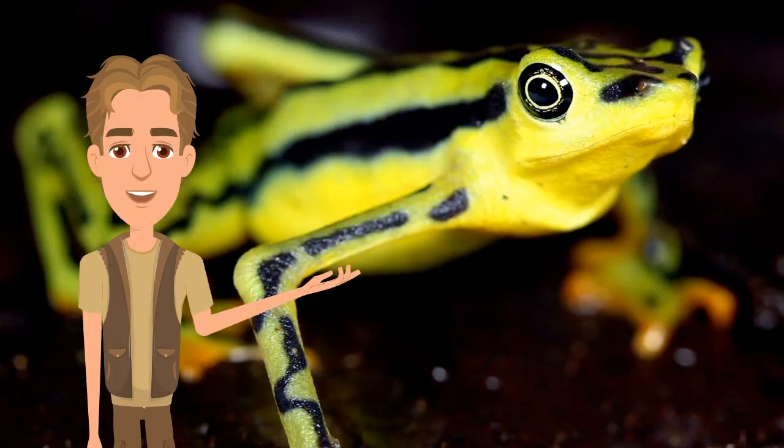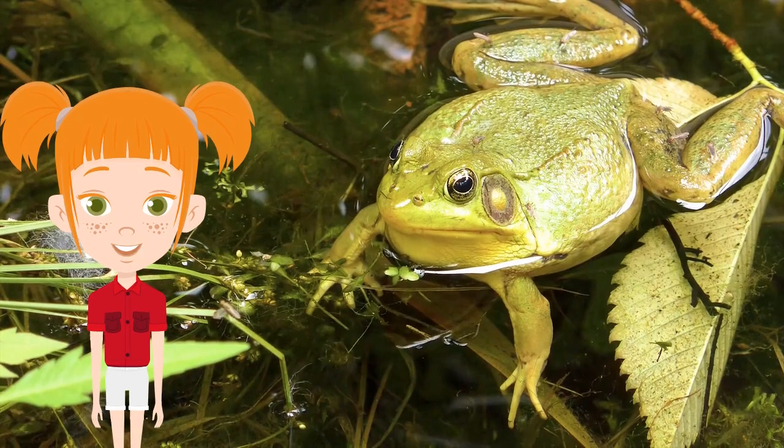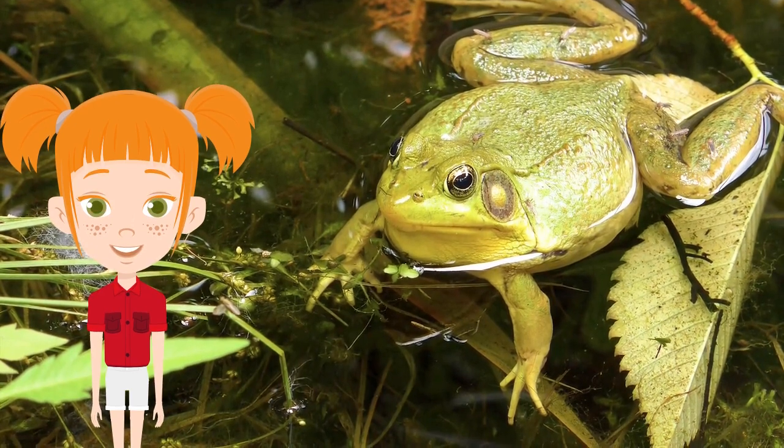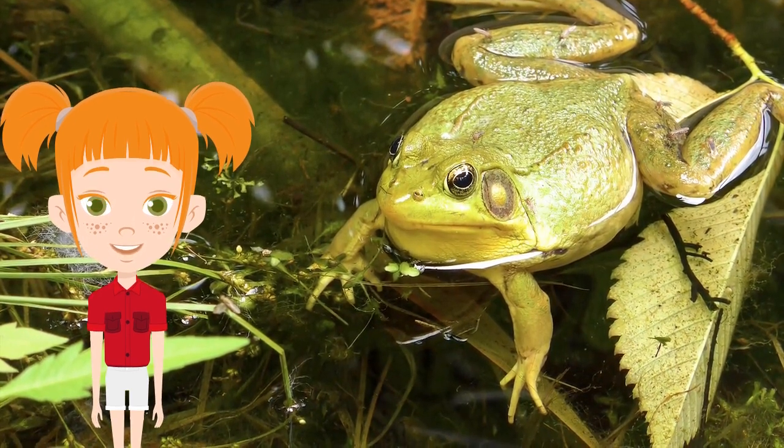They do need to live near water, as their skin must constantly be moist. If it dries out, the frog dies. Most of them obviously therefore live in water, but some species of frog do actually live in trees or burrow down into the ground.